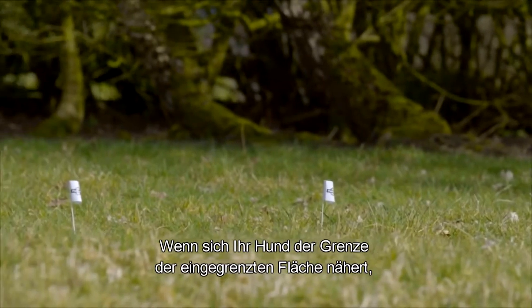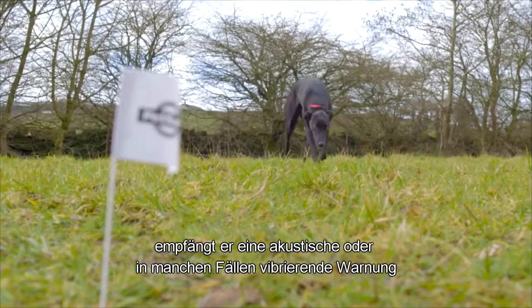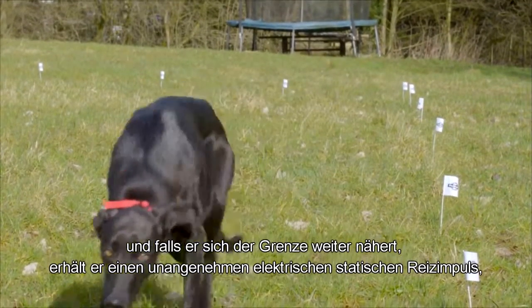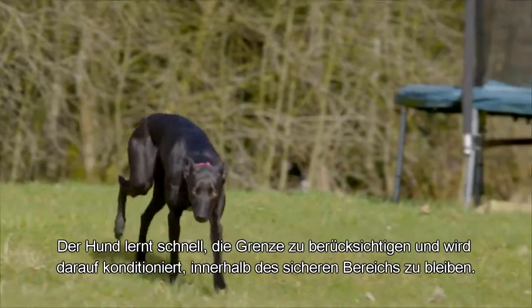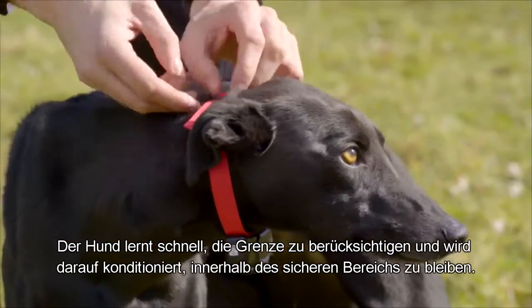As your dog approaches the containment perimeter, he receives an audible or, in some cases, a vibratory warning. And if he continues to head towards the perimeter, he will receive an unpleasant electrical static stimulation to get his attention. The dog soon learns to respect the perimeter and becomes conditioned to stay within the safe area.